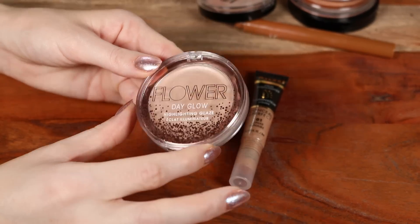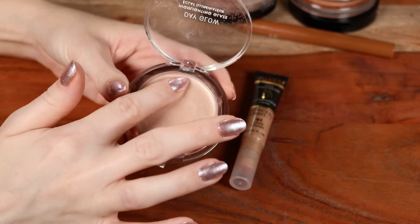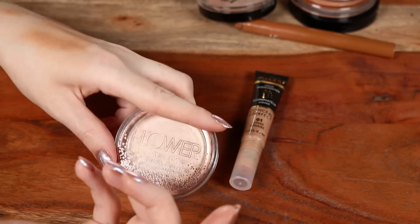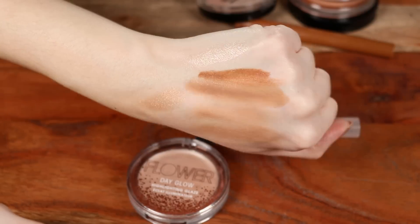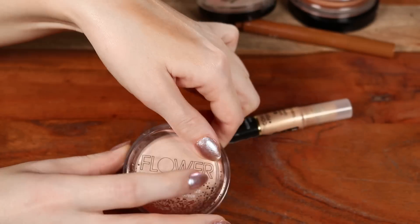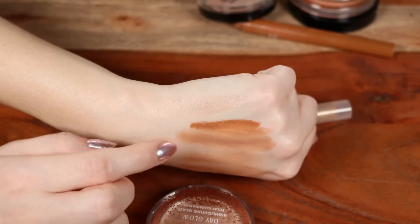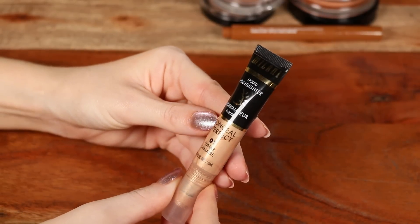I like the Flower Beauty Day Glow even more — it's such a summery balmy product. It doesn't have as much pigment, and the base is more sheer, so it would work on a lot of different skin tones. They have it in multiple shades including deeper options. It's a lot more adaptable than most highlights because the base is so minimal.